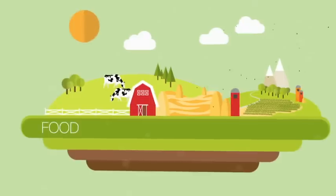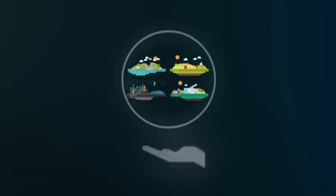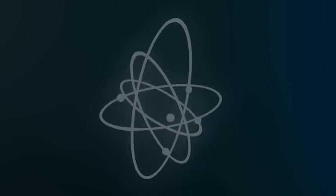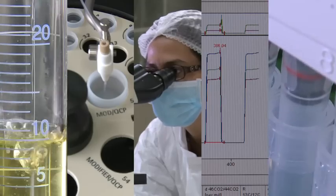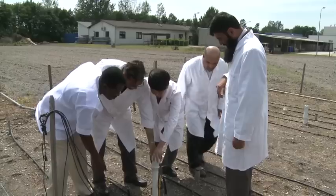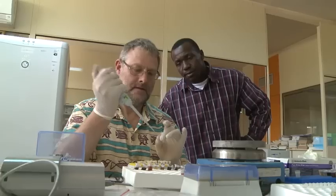Water. Food. Energy. Health. These form the cornerstones of modern daily life. They can be protected, provided, and preserved through the use of nuclear technologies. From its headquarters in Vienna, Austria, the International Atomic Energy Agency — the IAEA — supports the use of these techniques throughout the world. This assistance comes in the form of training, the provision of equipment and technical support, and the sharing of expertise and knowledge.